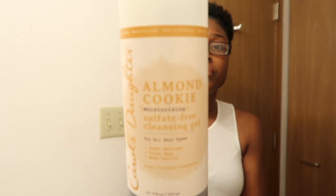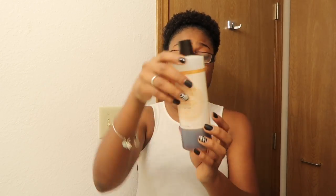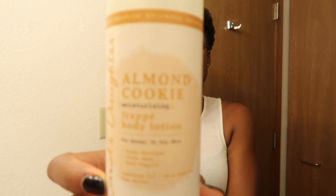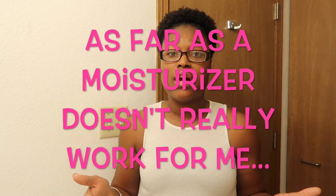I also have my body wash — Carol's Daughter Almond Cookie sulfate-free cleansing gel. This stuff smells so good, I love it. As you can see I'm at the bottom of this one so I'm going to grab another from Walgreens. I got the lotion too, but lotions just don't work as well for me — I've found that oil works really well. I do put the Carol's Daughter lotion on my whole body because it smells wonderful, but in the winter when it's super cold it might not moisturize as well.